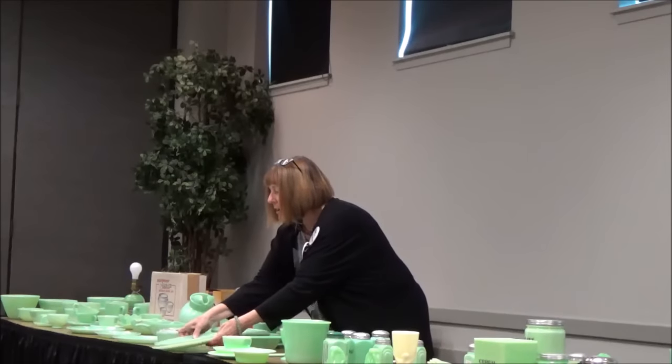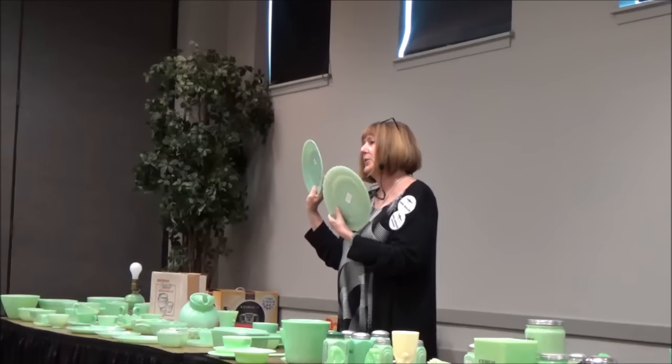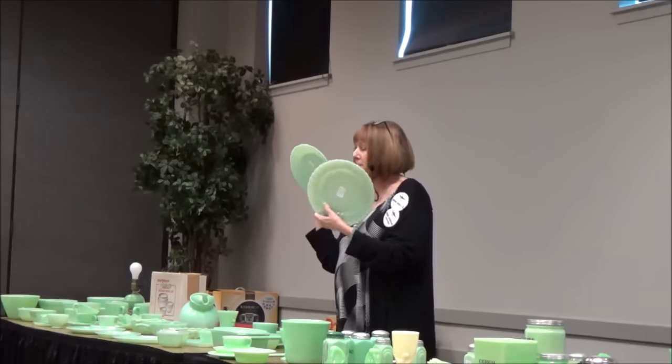Here are two different patterns — one's called Swirl, one's called Shell. They just changed the mold a little bit to make more money.